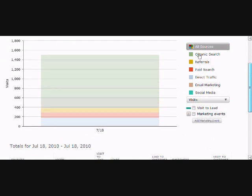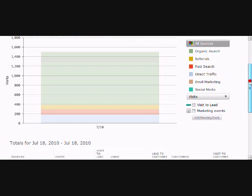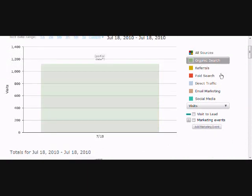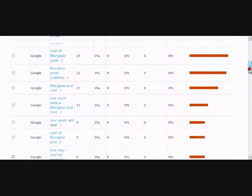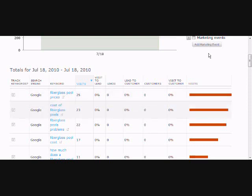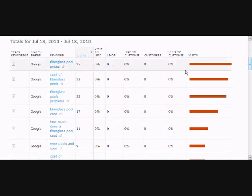What's really cool — let's say we wanted to find out exactly what organic search words visitors were using to get to us today. Now we see just the organic breakout. I love this feature. It's going to show us the search engine and the keyword. For example, 'fiberglass pool prices' has been entered 25 times — we've had 25 visits directly from that keyword phrase today. It also shows the number of leads you're getting from those keyword phrases.